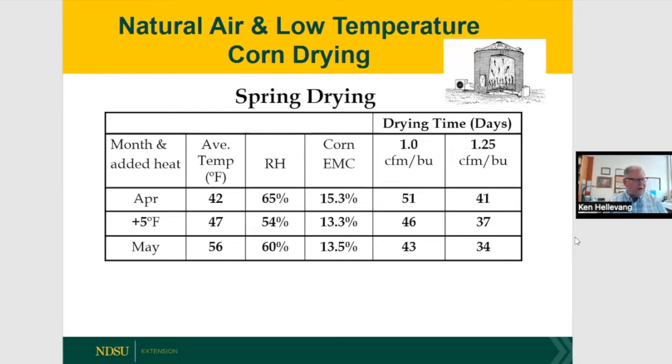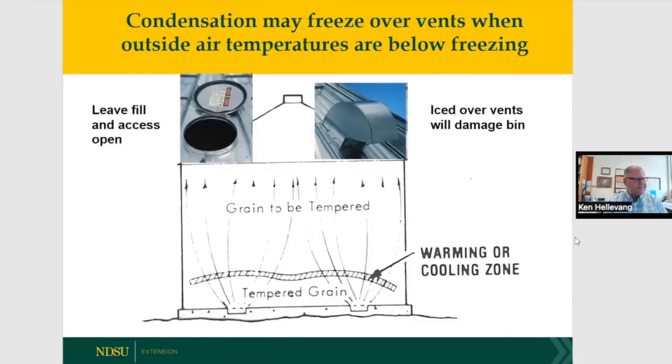Spring drying works well once temperatures average above 40 degrees — still about 40 to 50 days of fan time, but it will dry corn down as long as you're starting at 20 to 21 percent moisture. One caution: when running fans at temperatures near or below freezing, moisture picked up by the air can ice over the gooseneck vents and screens. I recommend leaving the fill and access door open as a pressure relief valve to prevent the bin roof from being damaged.